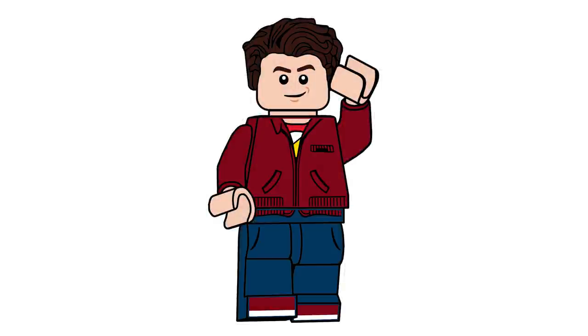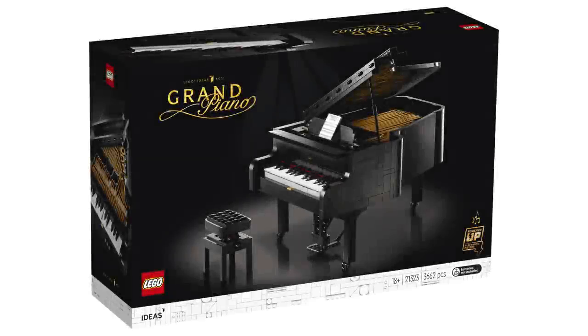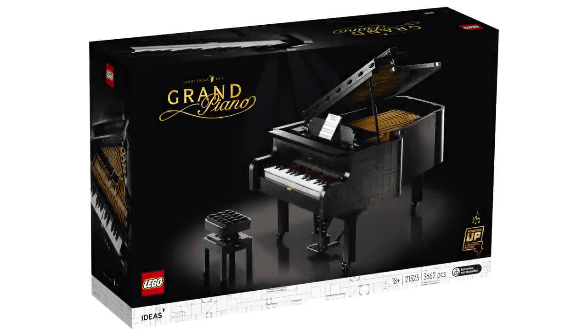Hello there everyone, Ash and Flash here, and welcome on into a LEGO Ideas news video. Today we are looking at the brand new set revealed by LEGO, which is set number 21323, The Ideas Grand Piano. This will be available starting on August 1st for $349.99 USD and $449.99 Canadian.